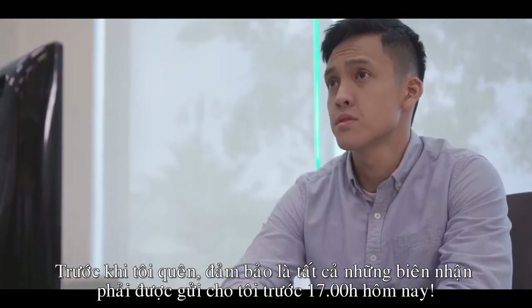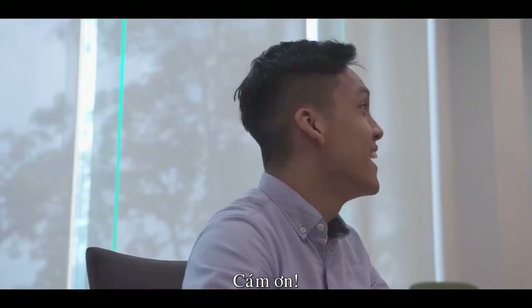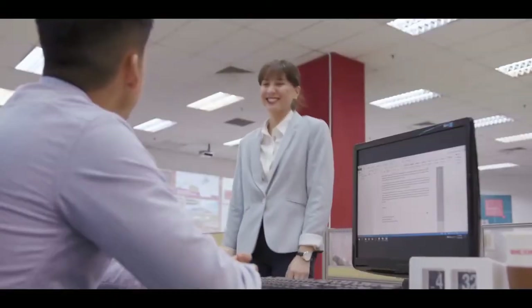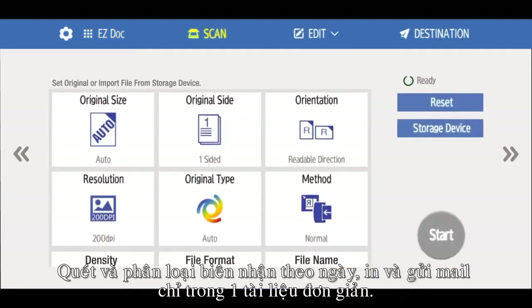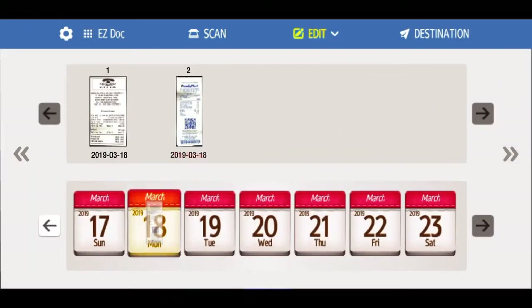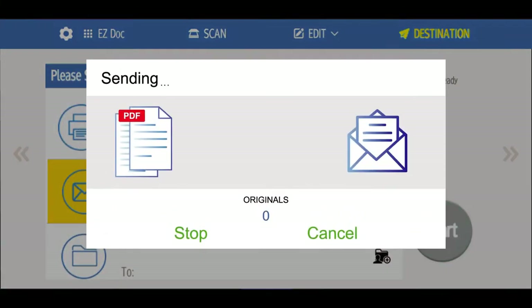Yes, boss. Before I forget, please make sure the receipt claims are submitted by 5pm today. Here, let me help you. It's done. Scan and sort odd-sized receipts according to dates and have them printed or emailed in a single document. Amy, how did you get it done so quick? All with the help of Ricoh EZ Plus.